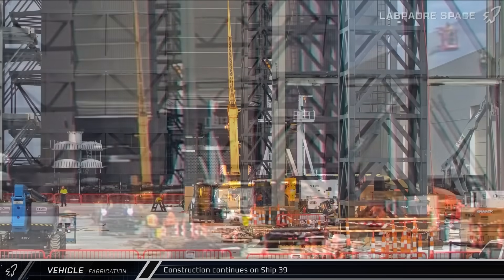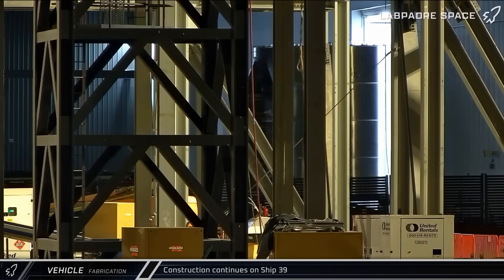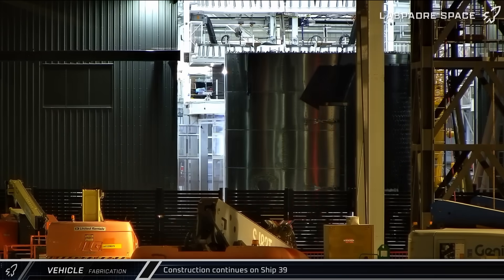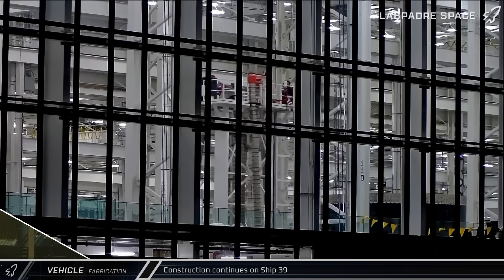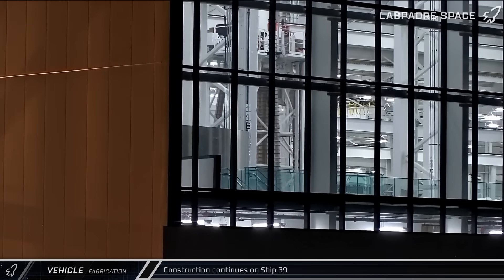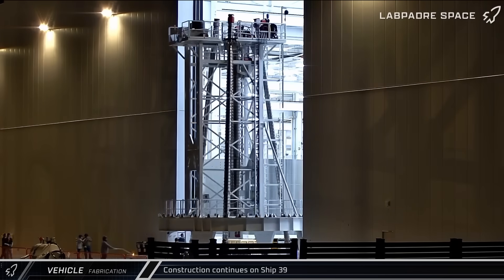Starting off with our fabrication updates, this week saw significant progress on Ship 39, the first Block III Starship. Two sections of the rocket's liquid oxygen tank were moved from the Starfactory to Mega Bay 2, where they were joined with the already stacked upper portion of the vehicle. Later in the week, an installation jig loaded with the four methane downcomers was also brought out of the Starfactory and taken to Mega Bay 2 for Ship 39.